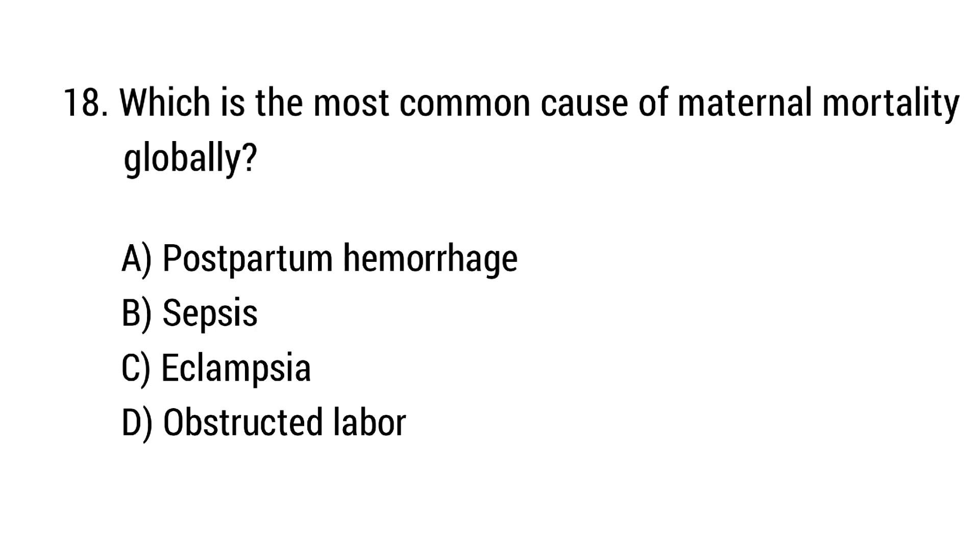Question number 18. Which is the most common cause of maternal mortality globally? The right answer is option A: Postpartum hemorrhage.